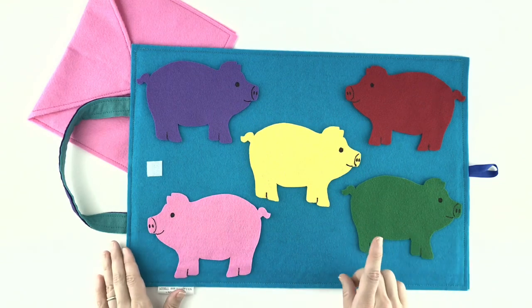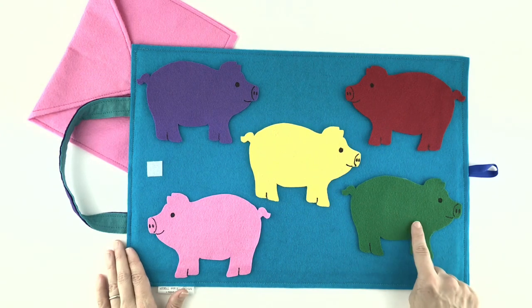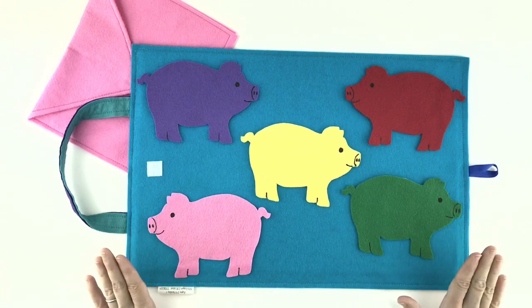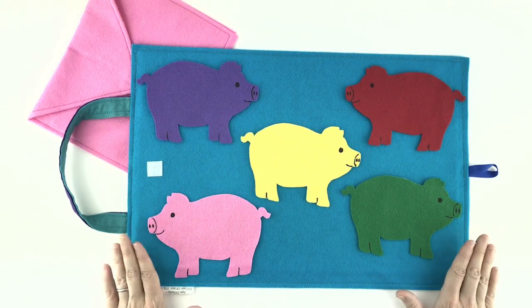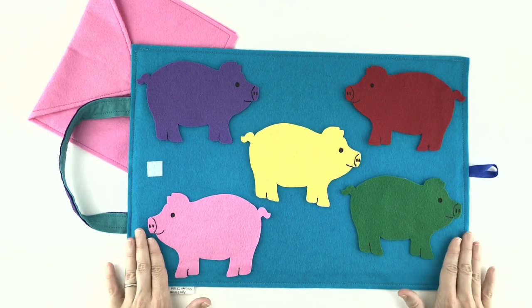Hmm, let's try one that is the color of broccoli. Yeah, green — the green one is the color of broccoli. Okay, here we go. Green piggy, green piggy, let me see. Do you have some yummy pancakes for me?